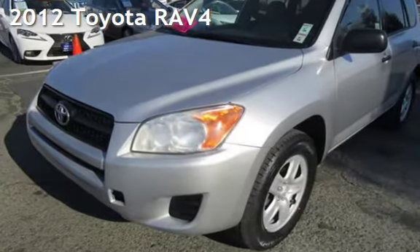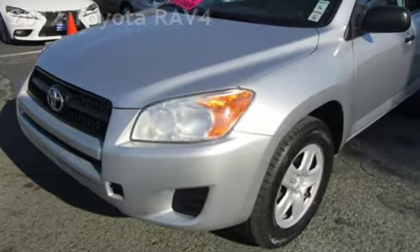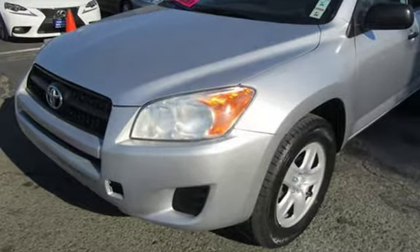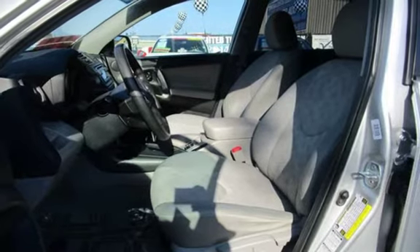Presenting a pre-owned 2012 Toyota RAV4. This four-door SUV has a four-cylinder, 2.5-liter i4 engine, with four-wheel drive, and an automatic transmission.